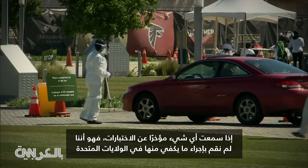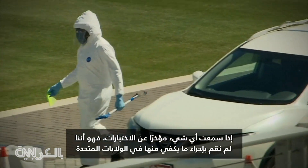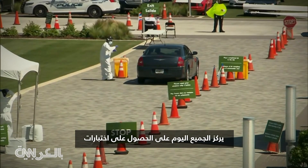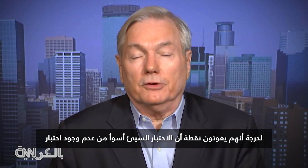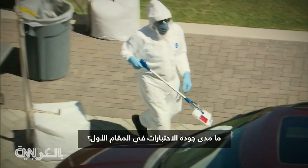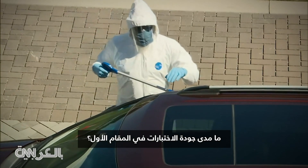If you've heard anything lately about tests, it's that we haven't performed enough of them in the United States. Today, everyone is so focused on getting tested, they miss the point that a bad test is worse than no test. And that may be another, more fundamental problem — just how good are the tests in the first place?